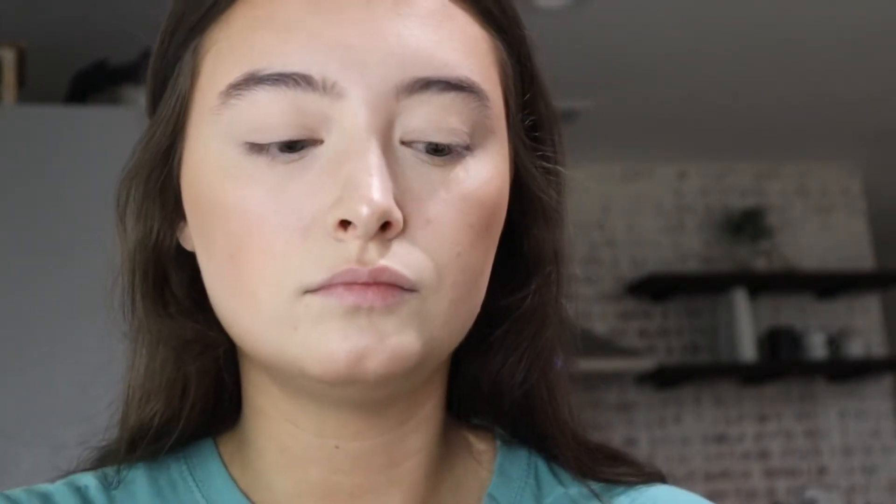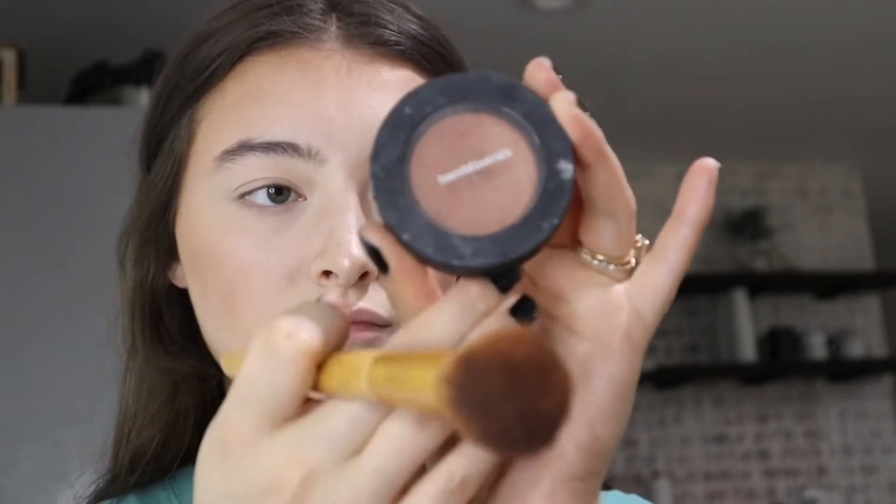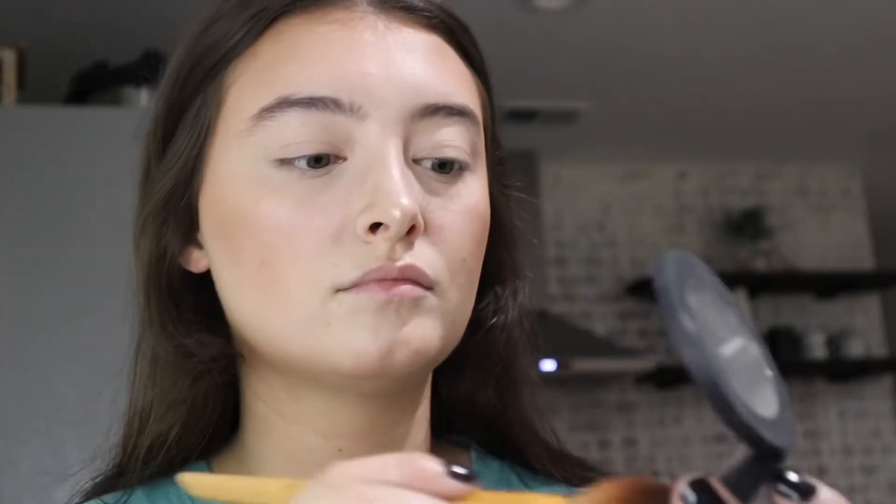Now this is like a Bare Minerals bouncy blush. I always dip in and try to tap the excess off, but in reality nothing comes off because it's like a cream. Applying that to my nose and my cheeks and then blending that out. Literally blending and blending and blending.